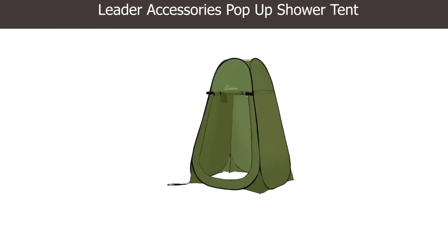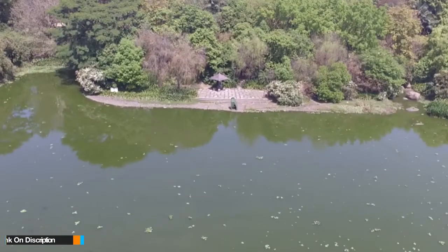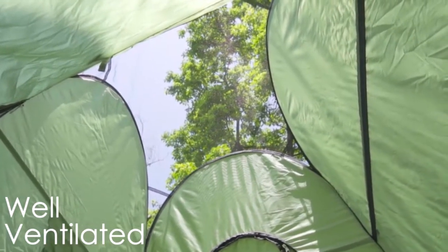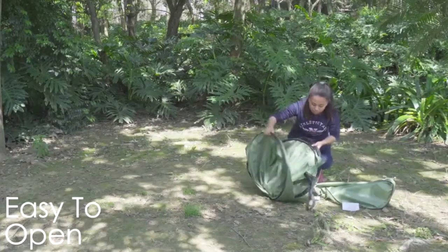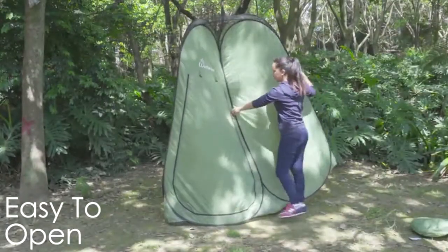Number five: Leader Accessories Pop-Up Shower Tent. This shower tent is not only flexible and easy to set up, but also dust resistant, with eight metal poles for mounting and four strings for pulling. This tent has all the features necessary to protect you from heavy winds. It is 78 feet high and four feet wide, providing ample space for a comfortable shower.